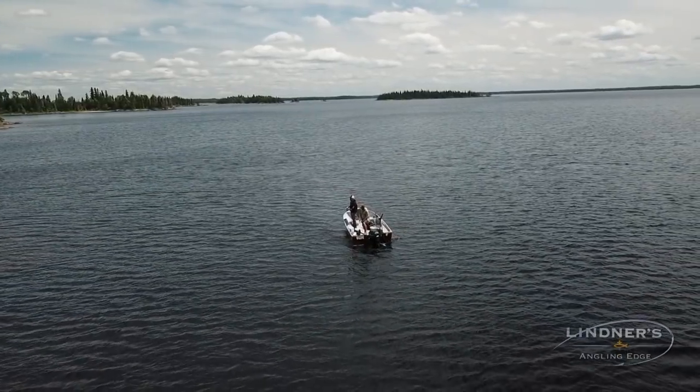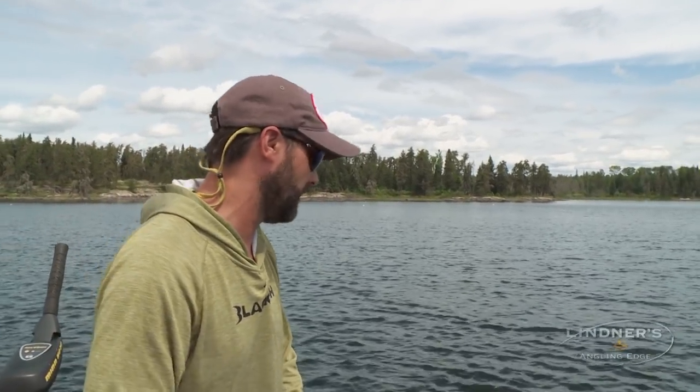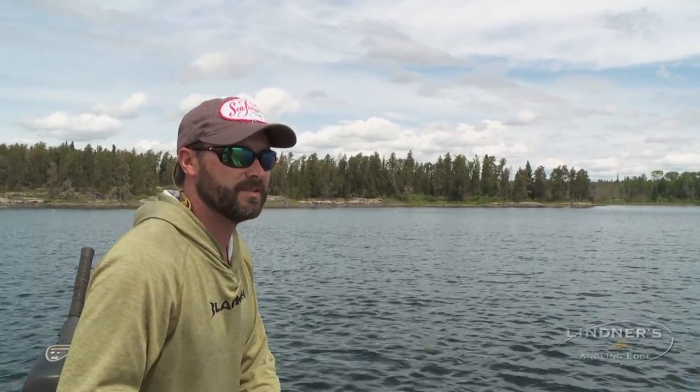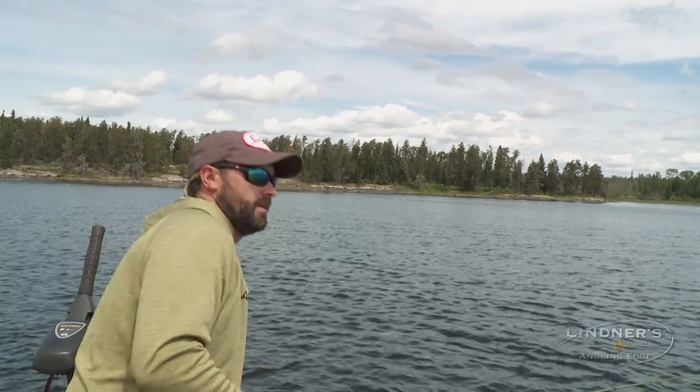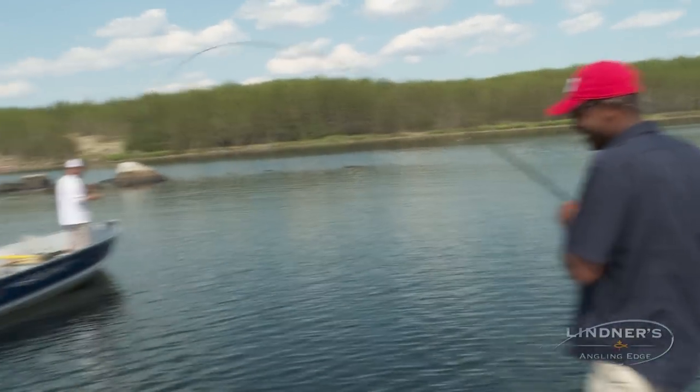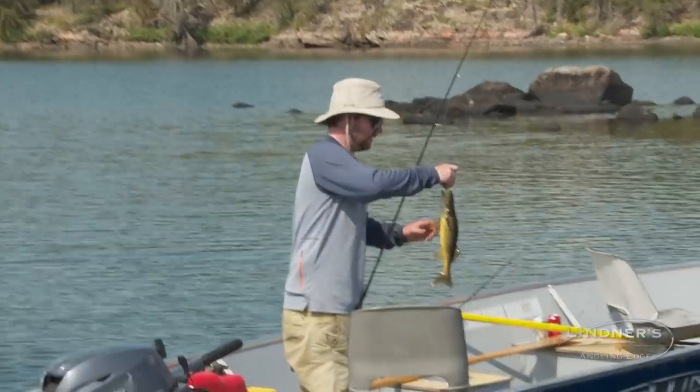The guys are getting really nice fish out deep, but we're catching really nice fish too — and there's one, oh I missed him, in two feet of water! Like bass fishing, this is really cool. Super unique — you don't get this opportunity for walleyes in many places. There's enough fish that there's bites going on in the shallows and in the deep water, and right now this is really fun.